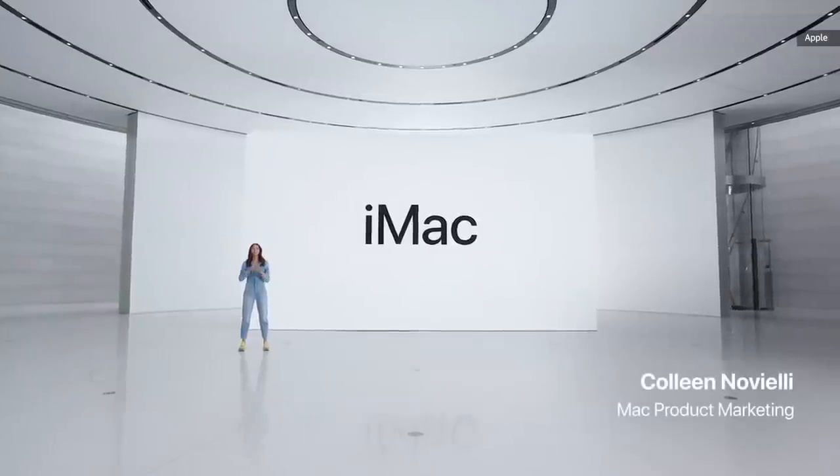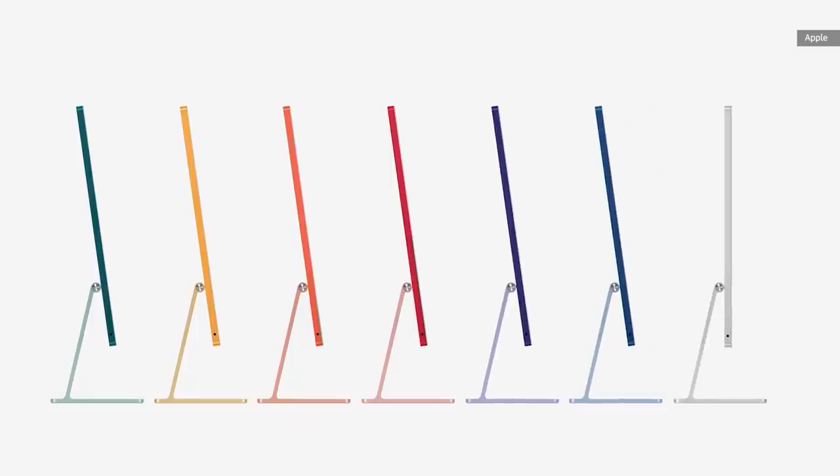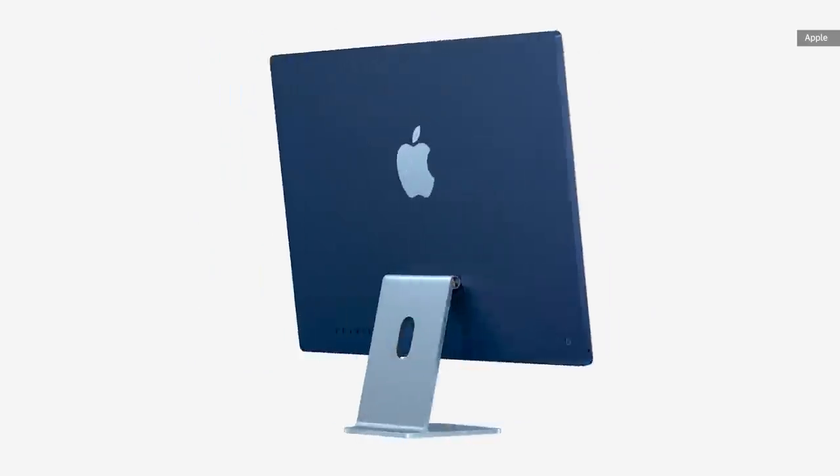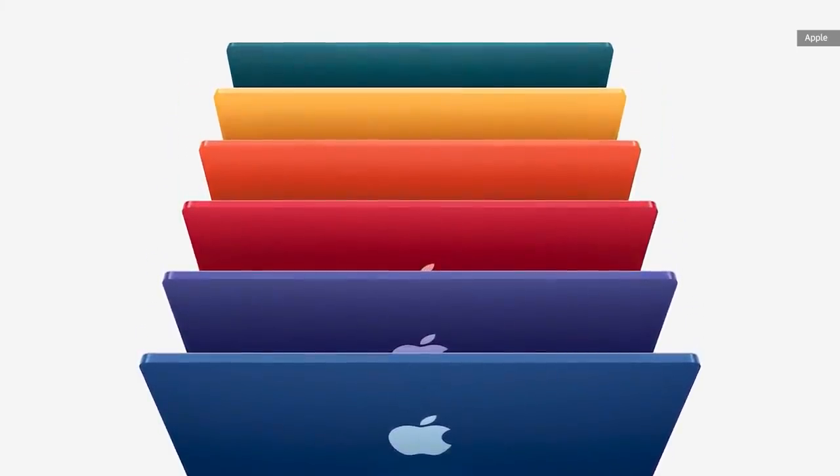The all-new, completely redesigned iMac is more personal, more powerful, and more capable than ever. iMac's new form is stunning, with a spectrum of vibrant colors, so you can choose the one that fits your own personal style. The softer colors and light gray borders ground the iMac in your environment. The back is designed to really celebrate color, with bold, richly saturated shades.